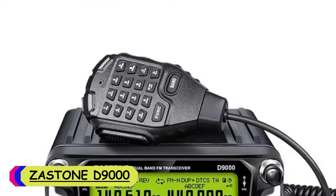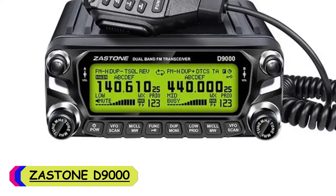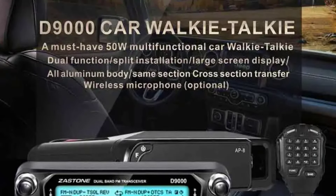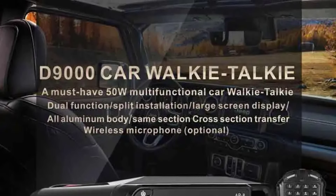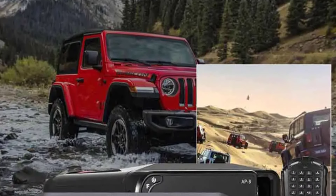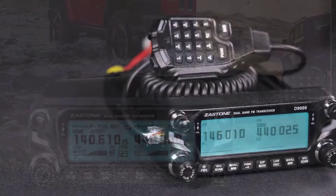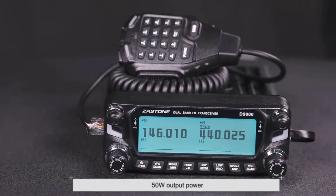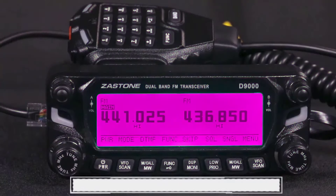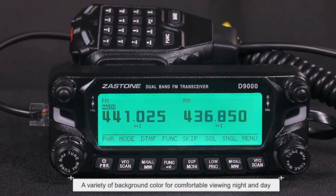Number 2: Zaston D9000 VHF walkie-talkie. As an avid enthusiast of two-way radios, I recently got my hands on the Zaston D9000, and it's been quite the experience. This rugged and powerful device is a game-changer for anyone in need of dependable communication over vast distances. One of the standout features is its impressive output power ranging from 25W to 50W, ensuring crystal-clear communication even in challenging environments, whether out in the wilderness or navigating through urban jungles.